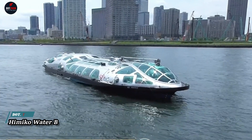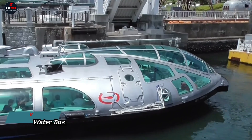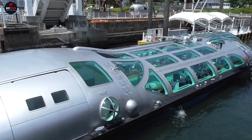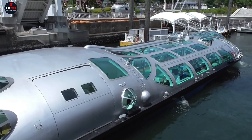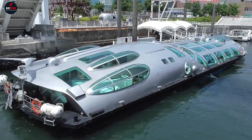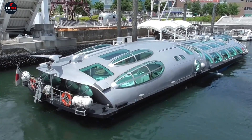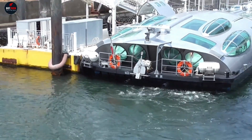The Himiko Water Bus is an icon of futuristic design and innovation cruising the waterways of Tokyo, Japan. Designed by renowned manga artist Leiji Matsumoto, this vessel resembles a spaceship gliding gracefully along the Sumida River and Tokyo Bay. Its sleek exterior, adorned with mesmerizing LED lights, creates a captivating spectacle both day and night.